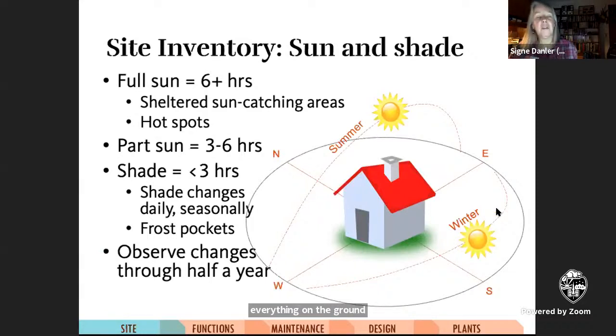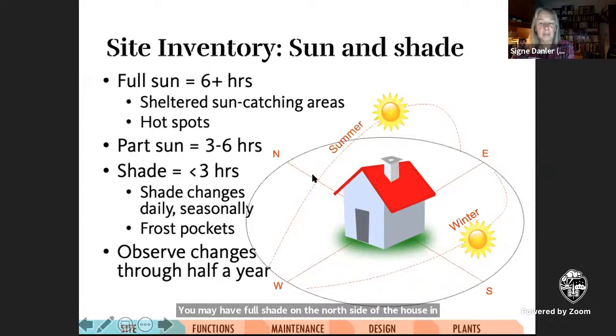For your site inventory, sun and shade change throughout the year and also over time. Ideally, if you can observe and keep records of where sun and shade are on your property for about six months, you'll have a good idea of where you have full sun — which is considered to be six hours or more — part shade, or full shade. After six months, you get the same pattern in reverse, so you don't necessarily need an entire year of data. You may have full shade on the north side of a house in the winter, but some sun and reflected light in high summer. Most old gardens are shady gardens because if you plant trees, they'll cast more shade as they get bigger.